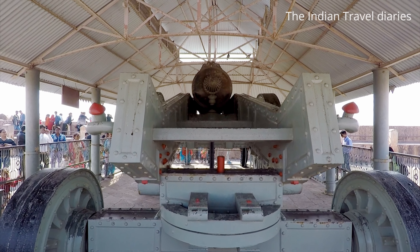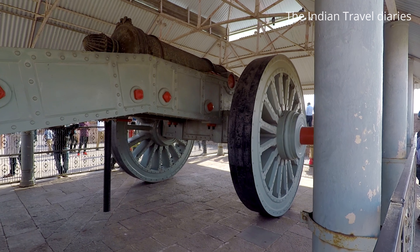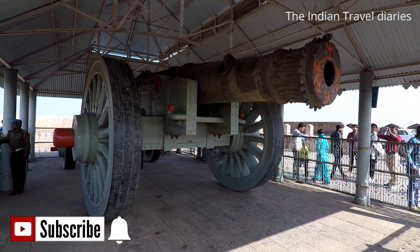The Jaigar Cannon, at the time of its manufacturing in 1720 AD, was the world's largest cannon on wheels of the early modern era.